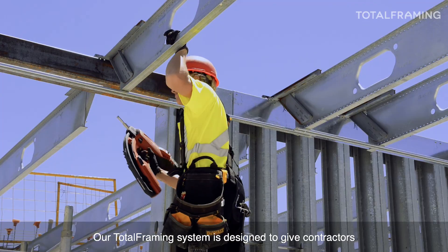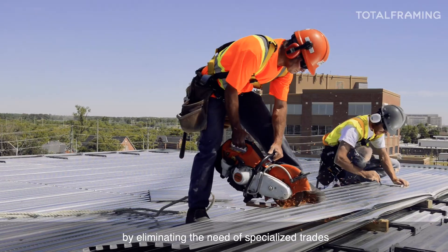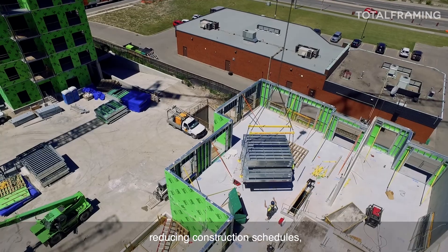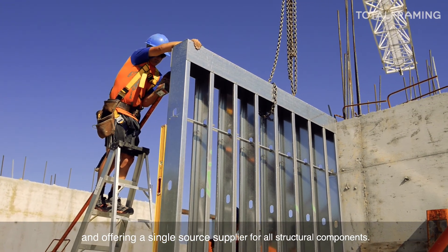Our total framing system is designed to give contractors and developers peace of mind by eliminating the need for specialized trades, reducing construction schedules, and offering a single source supplier for all structural components.